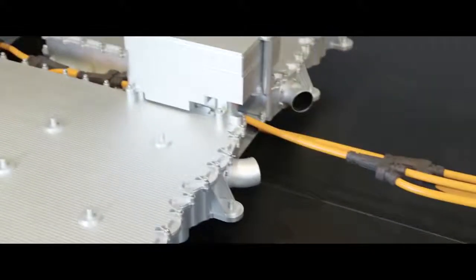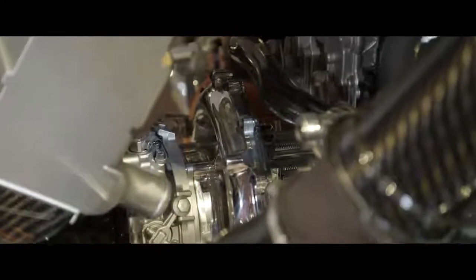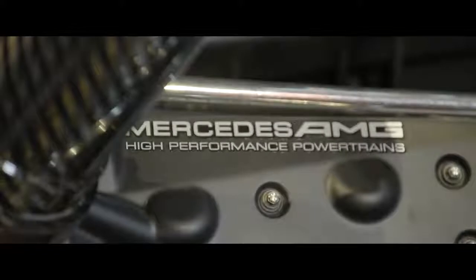Firstly, turbo lag simply doesn't exist. We don't need to wait for the turbine and the compressor to spool up to speed — we can literally just command the speed onto the electric machine almost instantly. We have boost pressure and everything ready for you. You're driving a highly boosted engine, but you don't have to worry about turbo lag. The second you start to squeeze the accelerator in Project One, it's gone. It is flying down the road.